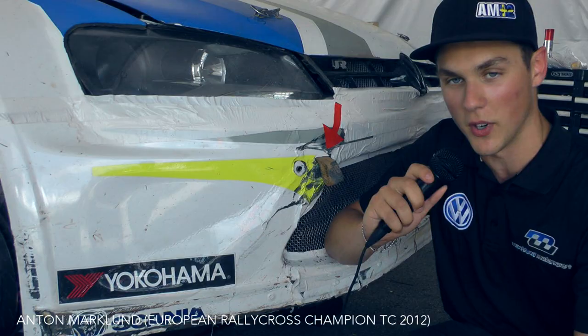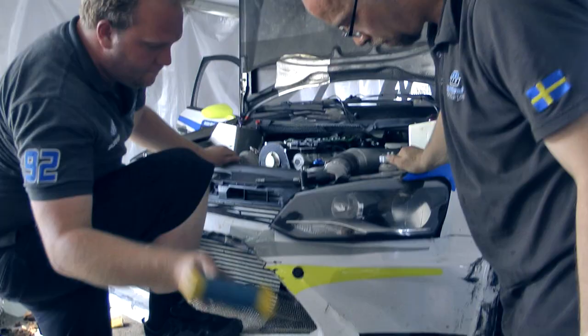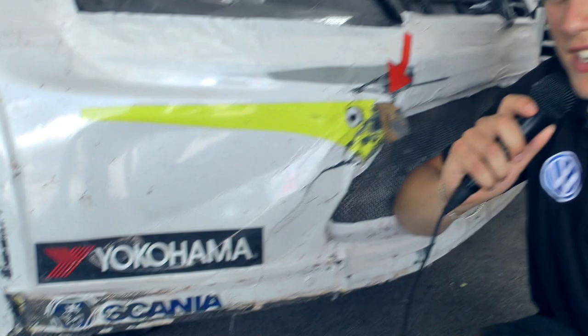This is my Volkswagen rallycross car. It's fully made of carbon fiber, and the body shell was made by Galloway Carbon. As you can see, it's really good. I was hitting a concrete wall here in X Games and still it was just a matter of bending it out — some cracks of course, but still it's in one piece, which is really, really good.